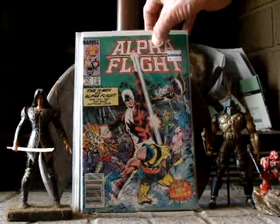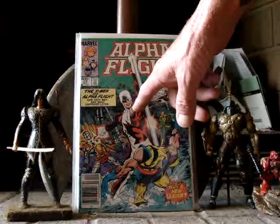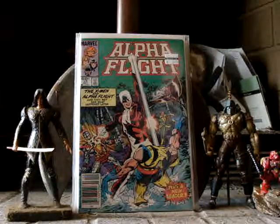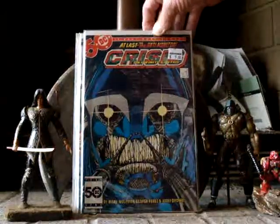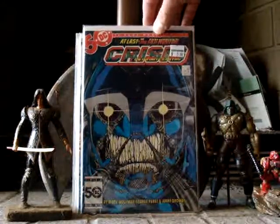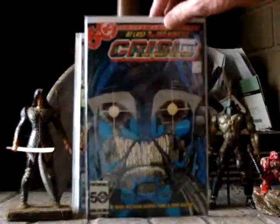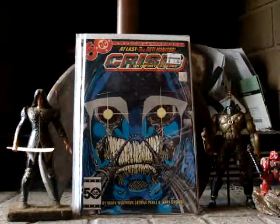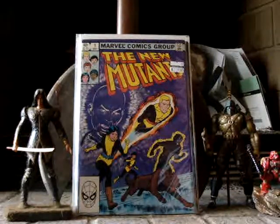Alpha Flight number 17 — first appearance of Weapon Alpha. Crisis on Infinite Earths number 6 — first appearance of the Anti-Monitor. The Alpha Flight cost me $3.50, and the Crisis cost me $5.00. I got New Mutants number 1 — I paid $7 for that.